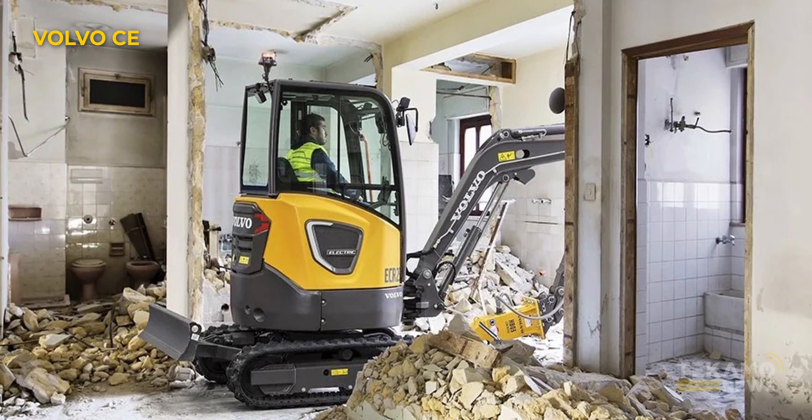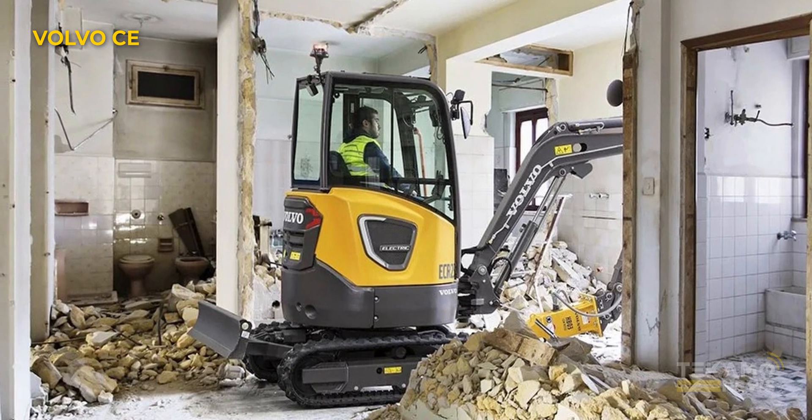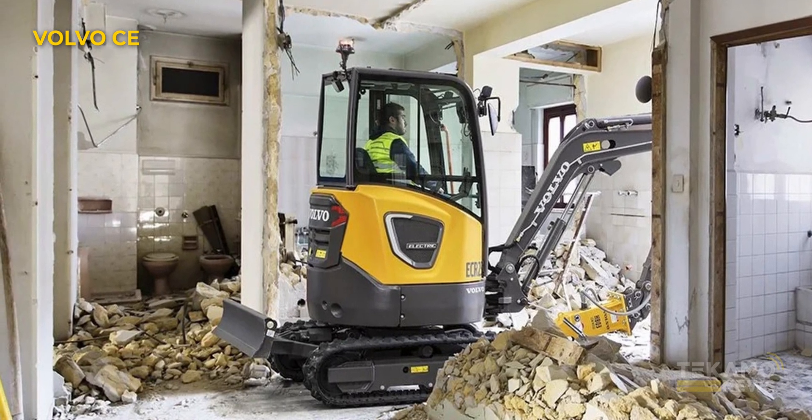These are probably really good for guys who are running the excavators inside places, because electric, the main benefit of them is you can run them inside. This is a step towards the future where you will see a bunch of these.